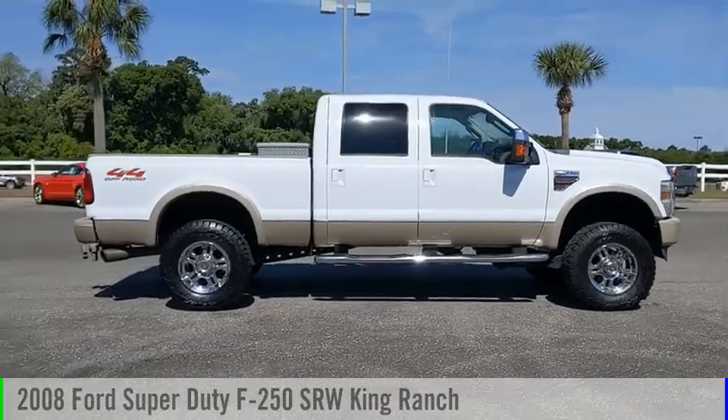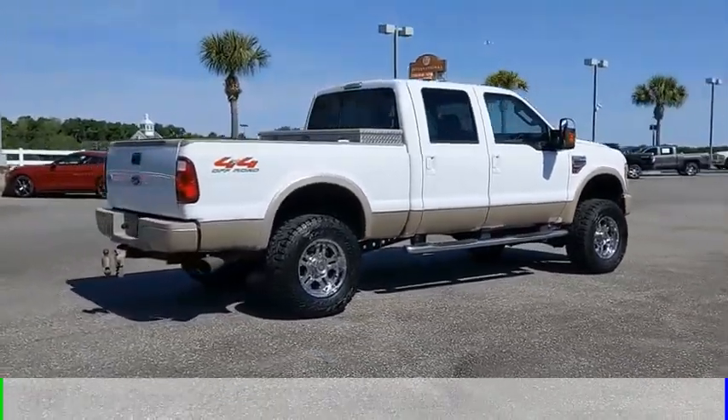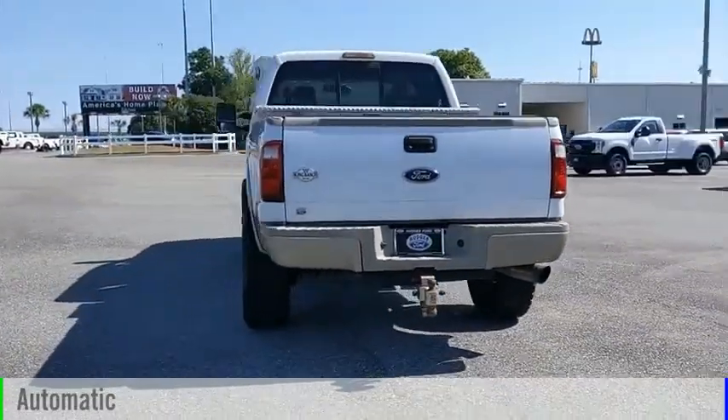We are pleased to show you the 2008 F-250 Super Genie. This vehicle is powered by a four-wheel drive, eight-cylinder, 6.4-liter engine, and comes with an automatic transmission.